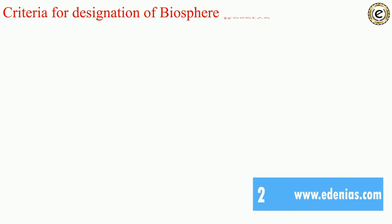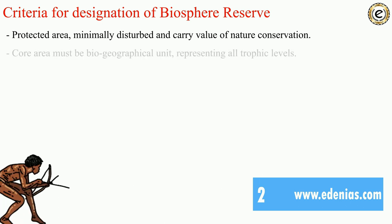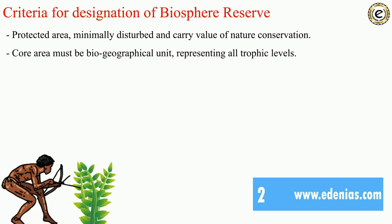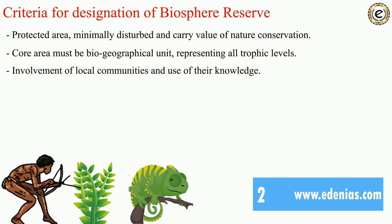The criteria for designation of biosphere reserves include: the protected area must be minimally disturbed and important for nature conservation; the core area must be a biogeographical unit representing all trophic levels. Trophic levels refer to positions in a food chain based on feeding relationships. The amount of energy decreases at successive trophic levels. The third criterion is involvement of local communities and use of their knowledge.